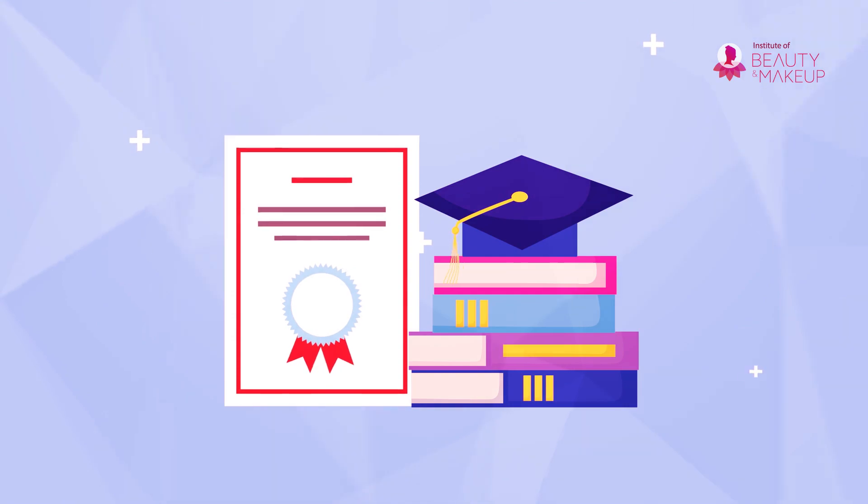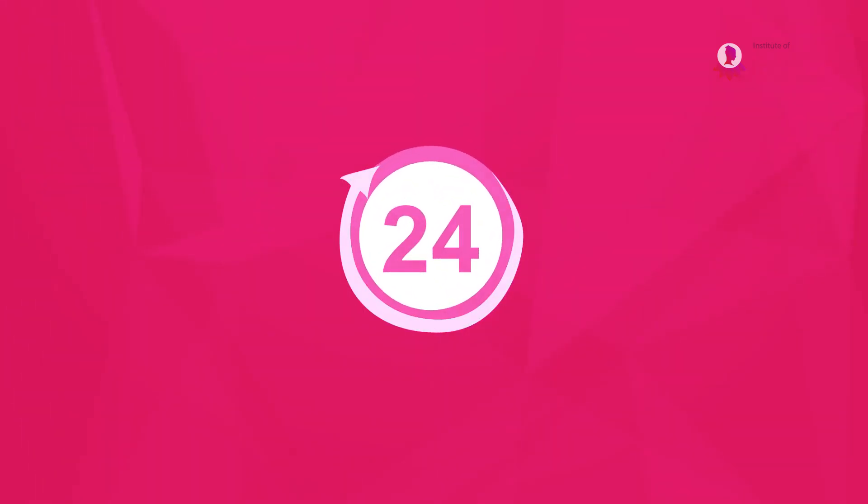You'll get a CPD accredited certificate right after completing the course. You'll get updated information and have 24/7 access to all the course materials.